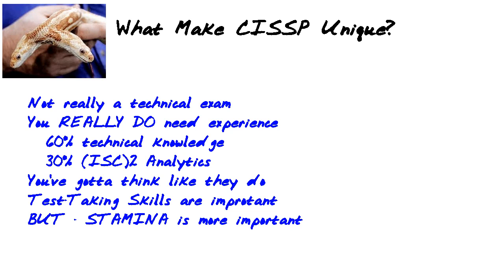A lot of this is scenario-based, and they're really just testing you on your common sense and your experience in the security field. 60% of it is technical knowledge, but it's not going to be simple multiple-choice questions like 'What is Secure Shell?' 30% of this is ISC Squared analytics — it's the way they analyze security and what they find to be the right way to do things, and how this is a successful strategy. You really have to think like they do.